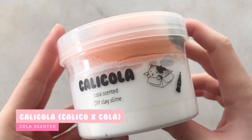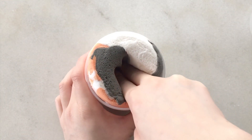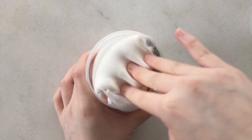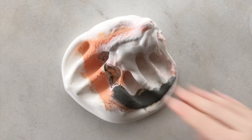Next up we have Calicola, and this one is quickly becoming a bestseller. It is a DIY clay slime. This slime has calico colored clay on top and a thick and creamy base on the bottom that is scented cola. So when you mix it up, it turns into a brown fluffy clay slime that is scented exactly like cola. The texture of this one is slightly different from my marshmallow cream — it's not as thick and creamy but much more inflatable and fluffy, so if you're looking for a super inflatable slime, I totally recommend this one. This one actually has two types of clay in it: a Daiso clay and a different kind of Asian clay.